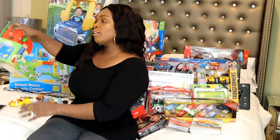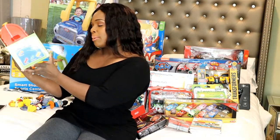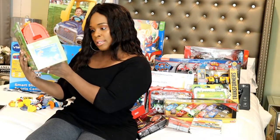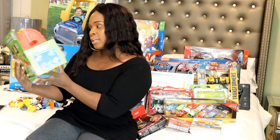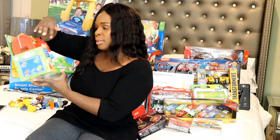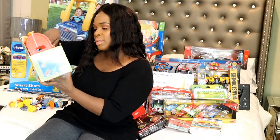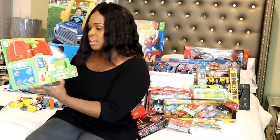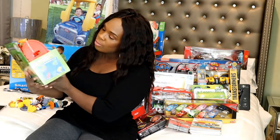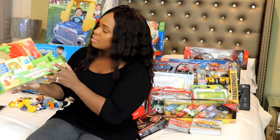Then I have another Leapfrog toy — this one's called Scout's Build and Discover Tool Set, and it's for two years and up. It's basically like they have tools here and a toolbox, and you can kind of build — it says you're building Scout's little house. So it helps with numbers, colors, shapes, and fitting.